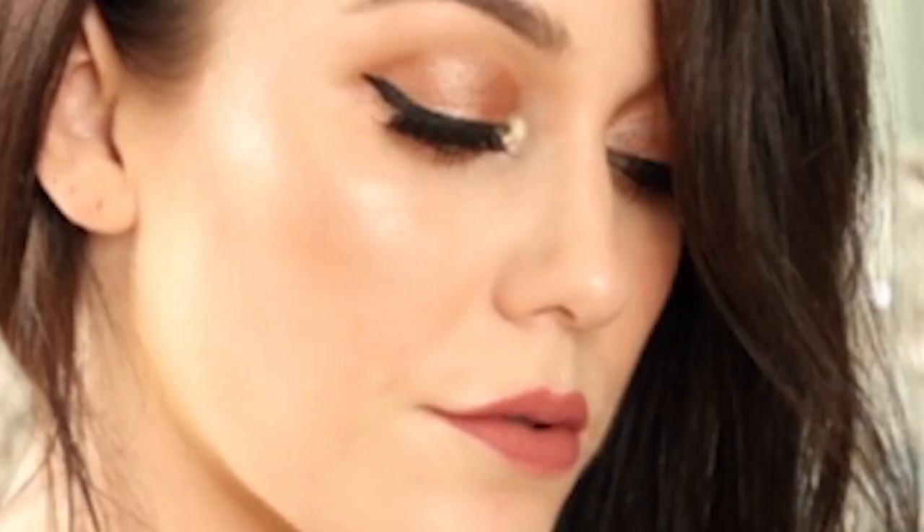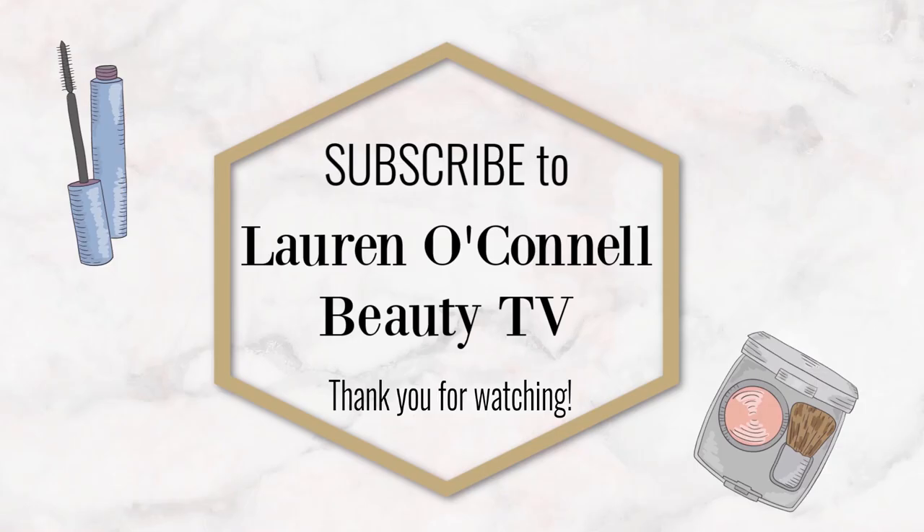Thank you so much for watching this video. I hope you enjoyed it. Don't forget to subscribe to my channel if you haven't already, and I look forward to seeing you again very soon. Subscribe now to Lauren O'Connell Beauty TV and let's navigate together through the world of beauty. Bye bye.